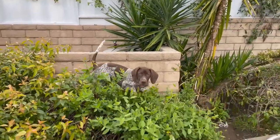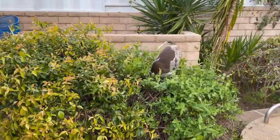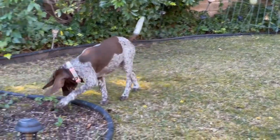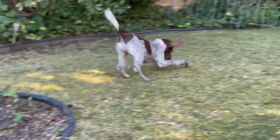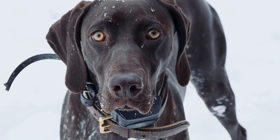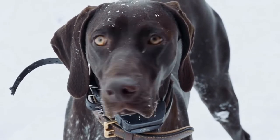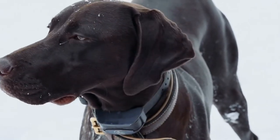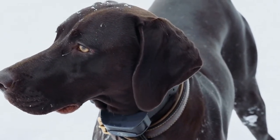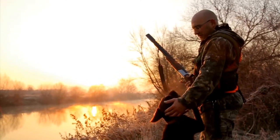Desensitization exercises can also be beneficial for a fearful German Shorthaired Pointer. This involves slowly exposing your dog to their triggers in a controlled and safe environment. For example, if your dog is afraid of loud noises, start by playing the sound at a low volume and gradually increase it over time as your dog becomes more comfortable. Pair these exposures with rewards or treats to create positive associations.